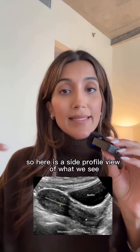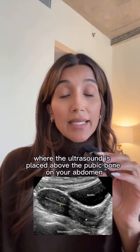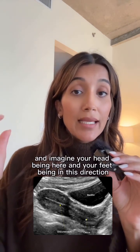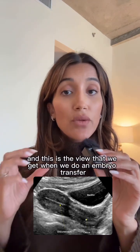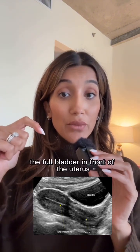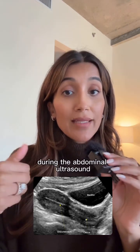Here is a side profile view of what we see when we look at your uterus under an ultrasound done abdominally, where the ultrasound probe is placed above the pubic bone on your abdomen. The full bladder in front of the uterus actually acts like a natural window for ultrasound waves to pass through, so we can get a clearer view of the uterus during the abdominal ultrasound.